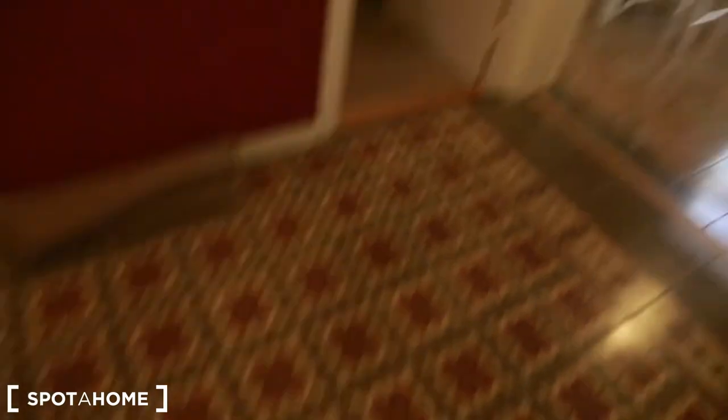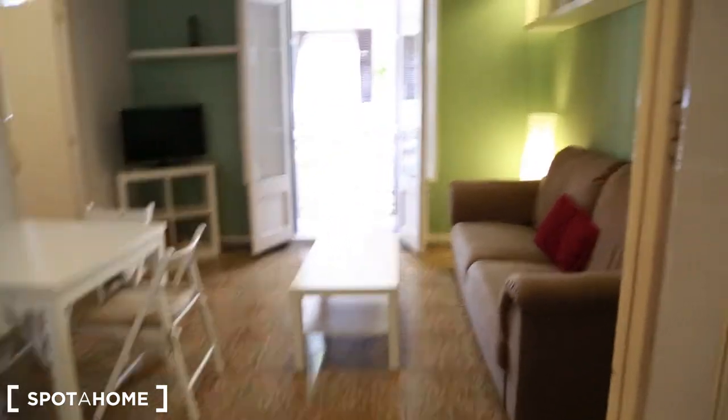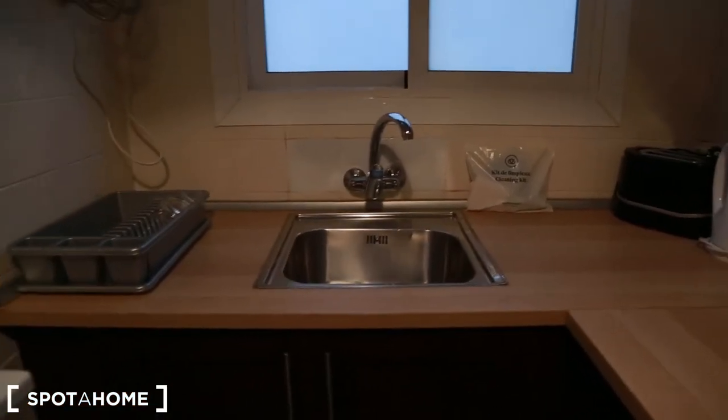Here we go. This is the entrance — amazing floor, very classical Spanish. As you come in, on your left you have the kitchen with a dryer, washing machine, oven, kettle, microwave, electric hob, and also a sink. You have everything you need. This is the fridge, you have also a freezer, and this is a small storage room so you can keep cleaning supplies out of the way.